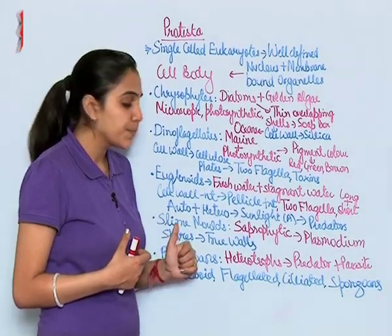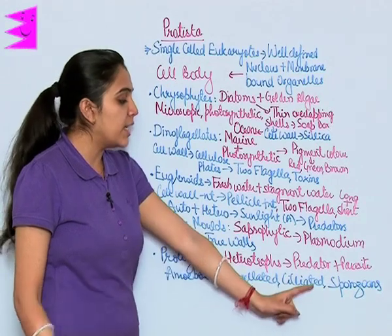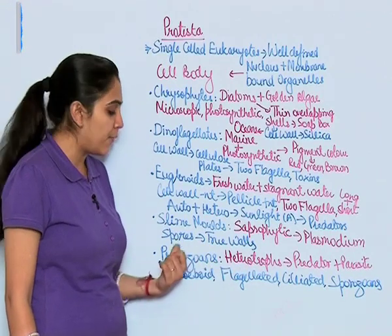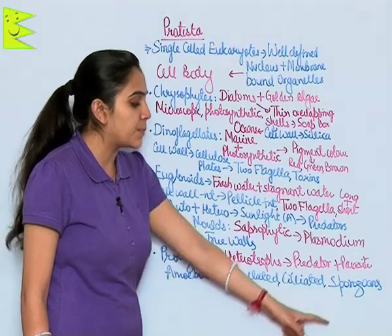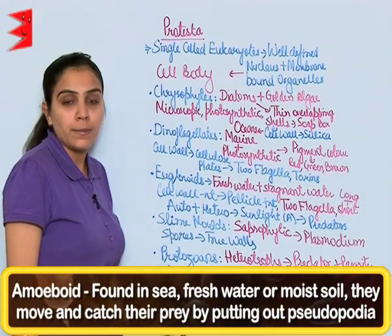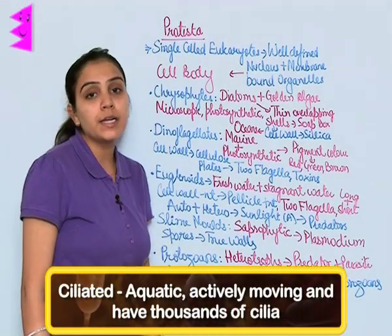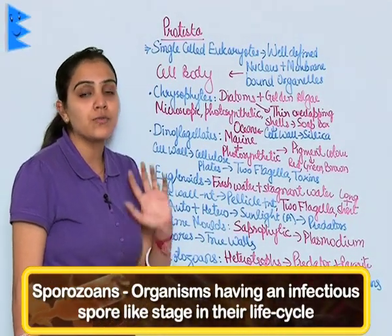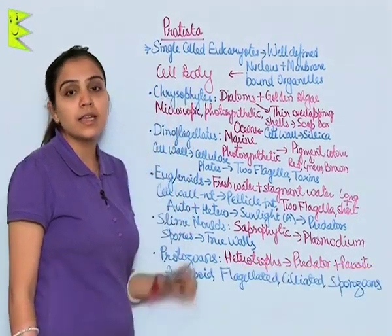Next in this kingdom is protozoans. Protozoans are heterotrophic in nature, majorly consisting of predators and parasites. The various types of protozoans are amoeboids, flagellated, ciliated, and sporozoans. Amoeboids are amoeba-like; flagellated protozoans have flagella; ciliated protozoans have cilia; and sporozoans show spore formation during their life cycle. This concludes kingdom Protista.